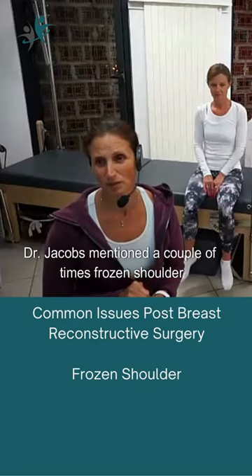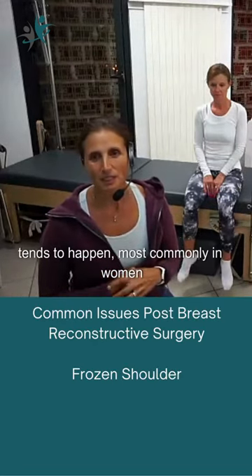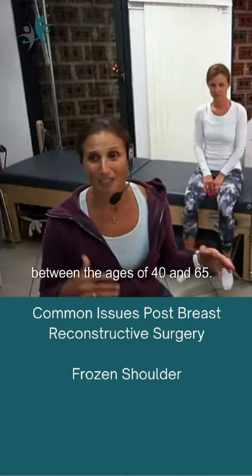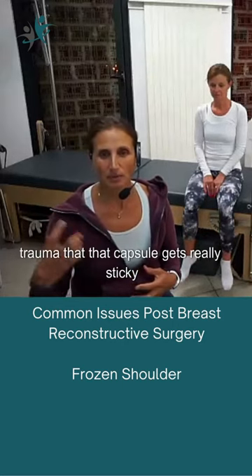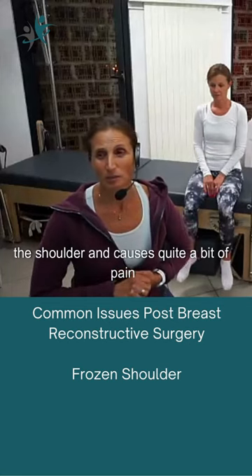Dr. Jacobs mentioned a couple of times frozen shoulders. Medically known as adhesive capsulitis, it tends to happen most commonly in women between the ages of 40 and 65. We don't really know exactly why it happens, but we do know it tends to happen after trauma — that capsule gets really sticky, limiting range of motion at the shoulder and causing quite a bit of pain.